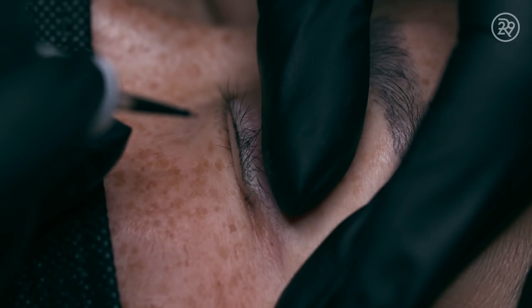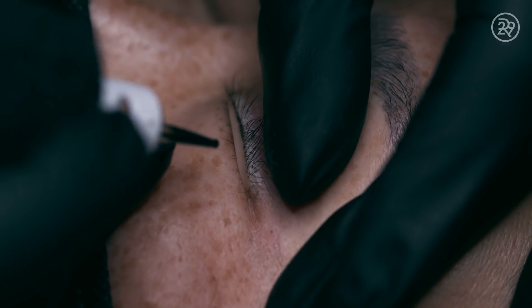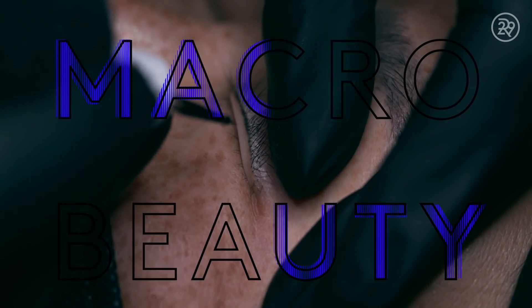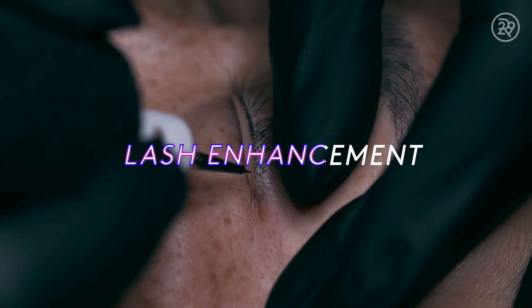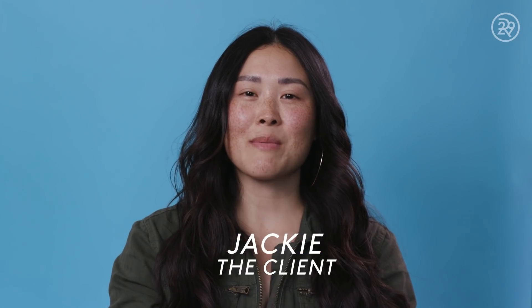Anybody who's looking for more definition in their eyes or anybody that wants their eyelashes to look thicker is a great candidate for lash enhancement. I'm Jackie and I'm getting a lash enhancement done today. My lash journey consists of everything that you could possibly do to get your lashes elongated and look more full.